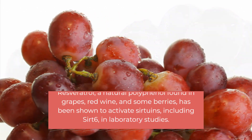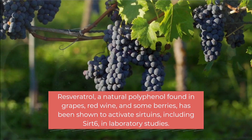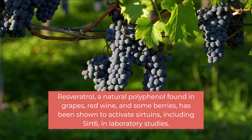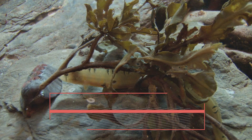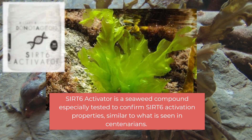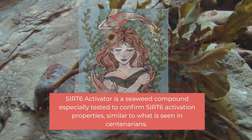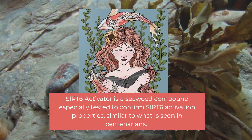Resveratrol, a natural polyphenol found in grapes, red wine, and some berries, has been shown to activate sirtuins, including Sirt 6, in laboratory studies. The Sirt 6 Activator, a product formulated by Do Not Age, is a seaweed compound especially tested to confirm Sirt 6 activation properties, like what is seen in centenarians.